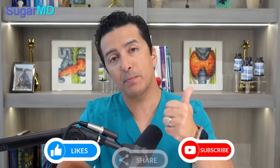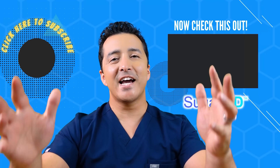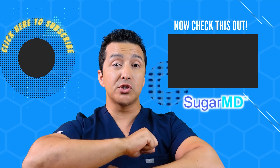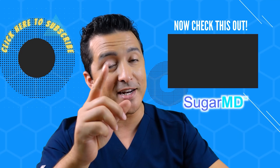We covered 15 symptoms of insulin resistance. I hope you learned something today. If you did, please give a thumbs up, share this video, and if you are not a subscriber, what are you waiting for? It is just one click away. Watch the next recommended video — I think it will help you too.